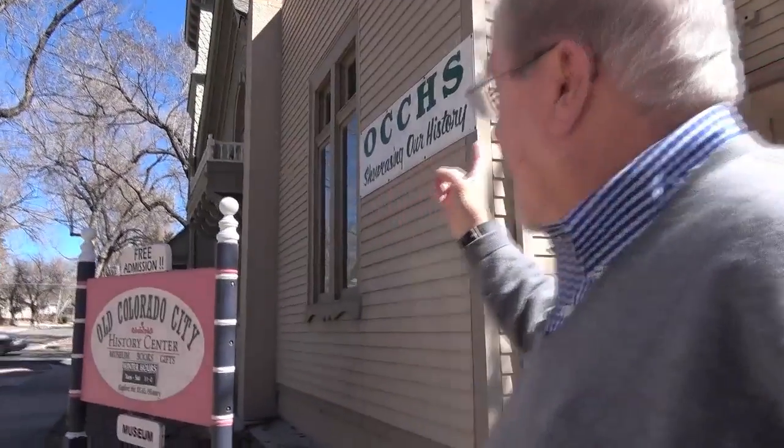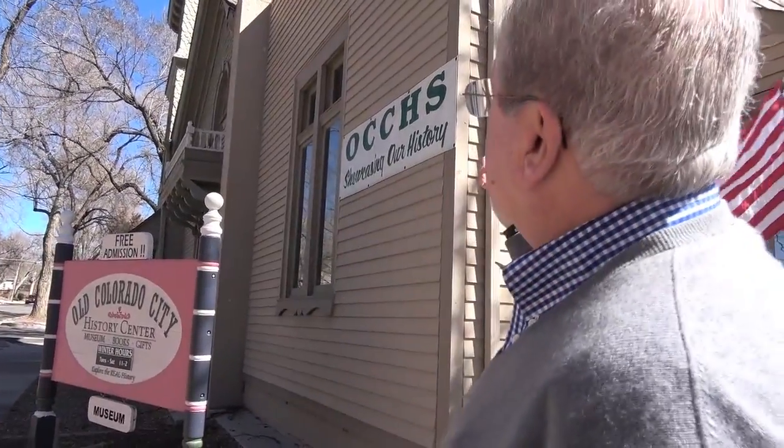And here's the Old Colorado City History Center, operated by the Old Colorado City Historical Society. It's an old church built in the late 1800s, and the Historical Society took it over about 20 years ago. They're the ones that maintain it and have lots of programs about the area.